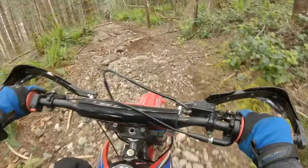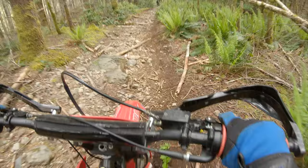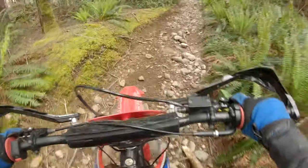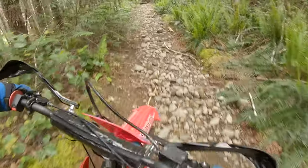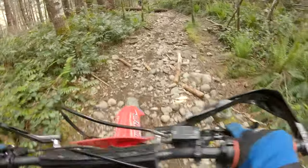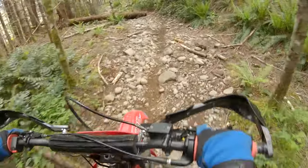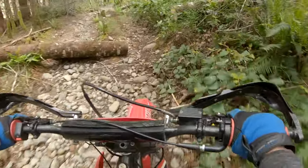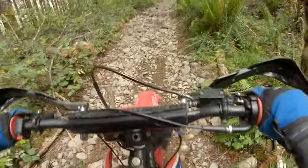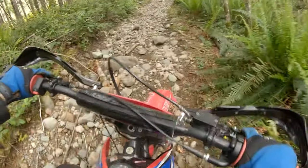We're just on a crossover trail here, starting to head towards the final trail that I unfortunately don't have on my GoPro because it died. But yeah, we're heading towards that last gnarly trail — just riding down a riverbed, which is fairly difficult on the pit bike but it's totally doable, as you can see.